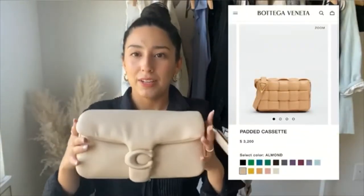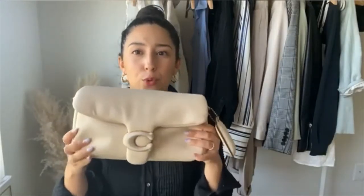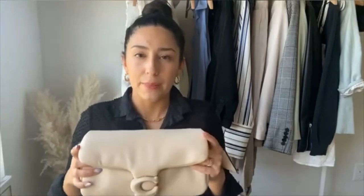My next Bottega Veneta dupe is the ever-popular Coach Pillow Tabby. This is the same concept as the Yusefi — it doesn't look exactly like those Bottega bags, but it gives me the same energy because it's squishy, like all the Bottega bags. The cassette bag, the dumpling bag — they all have that squishy leather. I couldn't spend on those cassette bags, which went from $2,300-$2,400 and are now closer to $3,000. The only way I'd justify that bag would be finding it at last call. The Coach Pillow Tabby gives me the same energy. You can hold it like this, kind of like the dumpling bag as well.